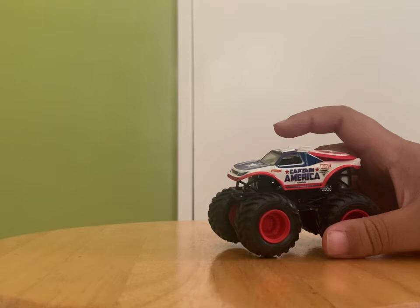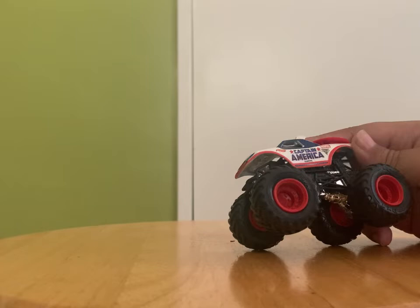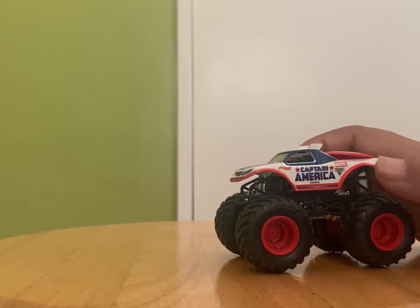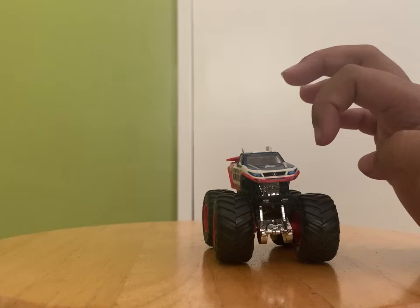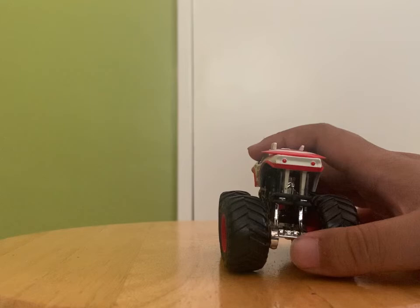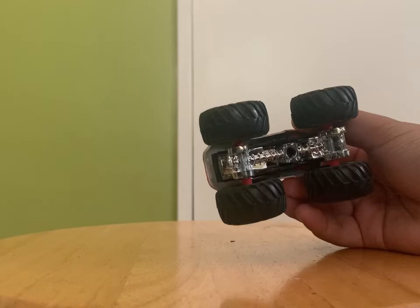Captain America has blue paint with alternating white and red over the body, wing details on the sides, a Captain America mask, shield graphic on the back, wrapped headlights and grille, tailgate detail, black roll cage with red rims, spikey tires, and a chrome chassis with plastic base. This is the 2018 Doubles Pack version.